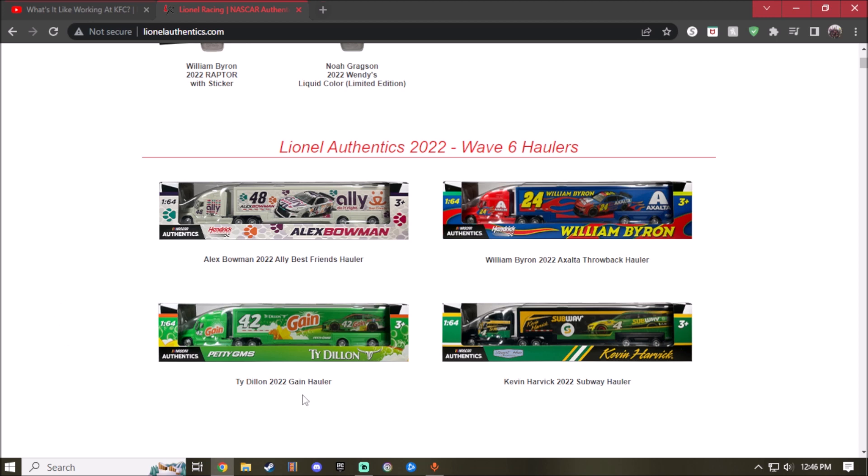Next up is the 2022 Gain/Tide Daniel Suárez hauler. The color scheme is all green with hints of orange and white. I actually love what they did — you can see the skull symbol of a bull on it. It's pretty funny and pretty nice what they did, though I'm not sure if I'll get it or not.